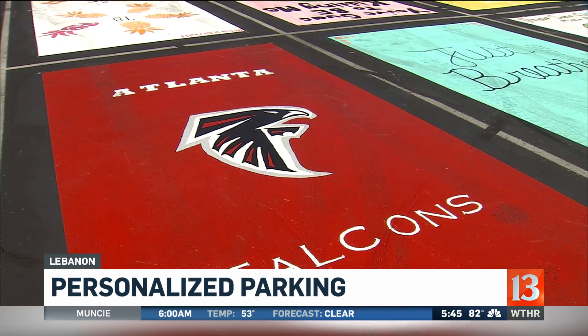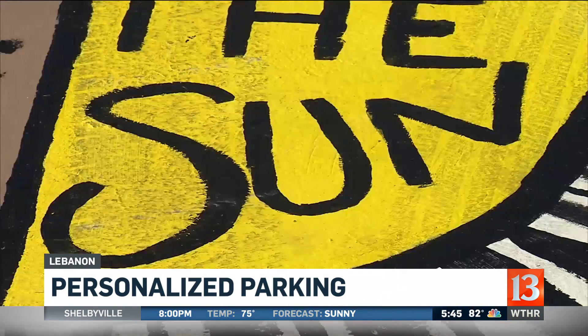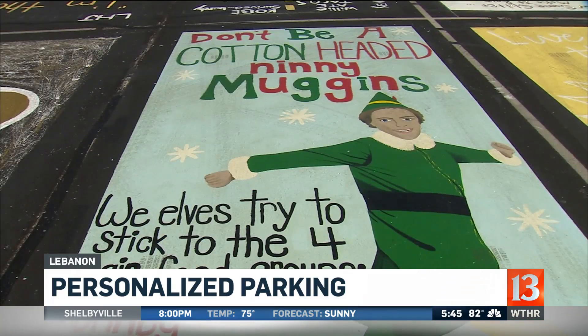Students show support for their favorite teams, their college choice, and a variety of interests — some thoughtful, others just silly.